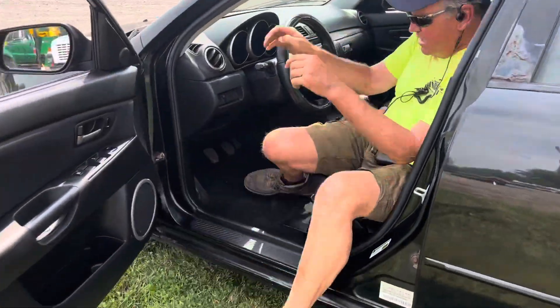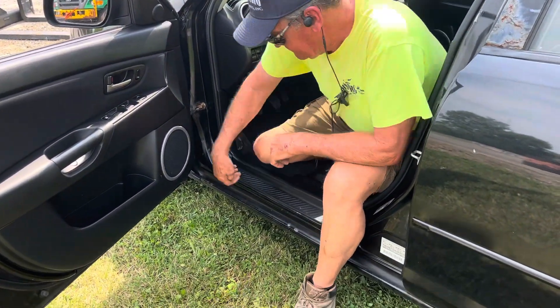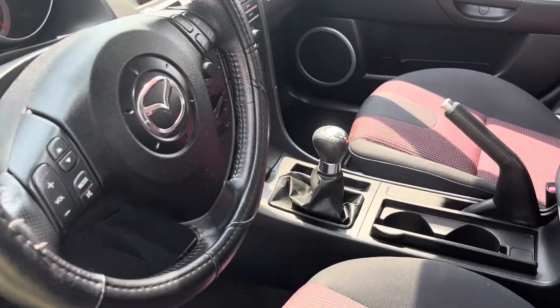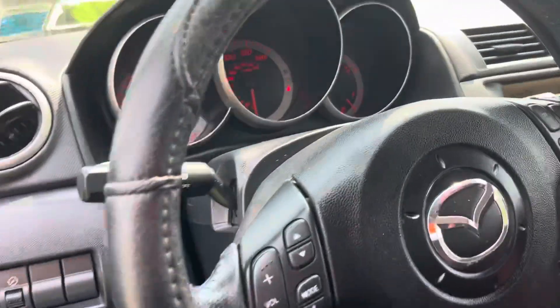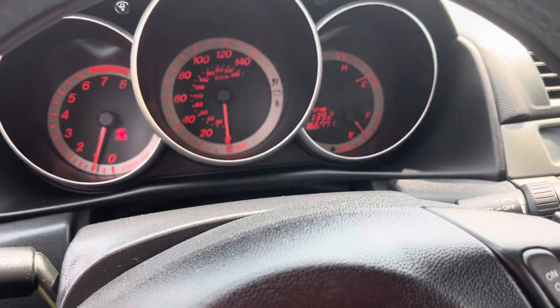This guy was gonna throw it behind a motorhome but changed his mind. The air's blowing warm — John says the air is blowing kind of warm, not cool, maybe that needs a charge. The odometer says 166,771.